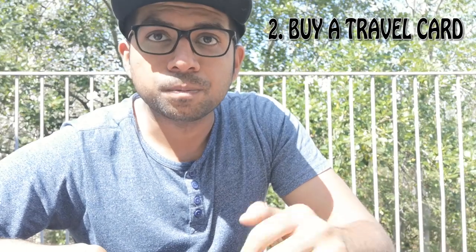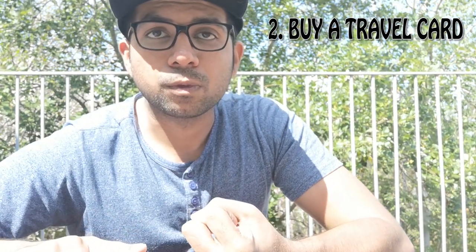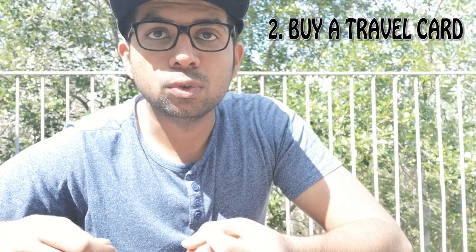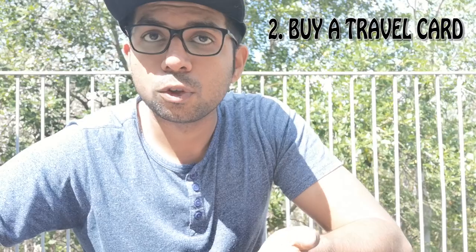Once you have your card, what are the options? You can buy a pay-as-you-go travel card, a monthly card, or a seasonal card. Pay-as-you-go means you load some money onto the card and use it whenever you want to purchase a ticket.